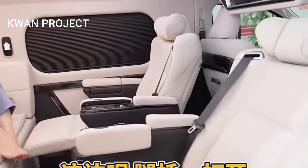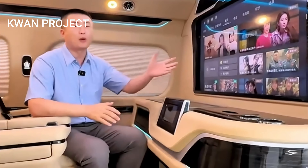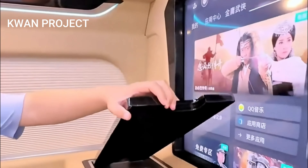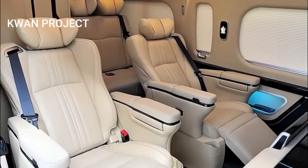Performance is at the heart of the all-new 2025 Toyota Hi-Ace, with a powerful engine that delivers impressive horsepower and torque. This robust performance is complemented by excellent fuel efficiency, making the Hi-Ace an economical choice for both personal and professional use.